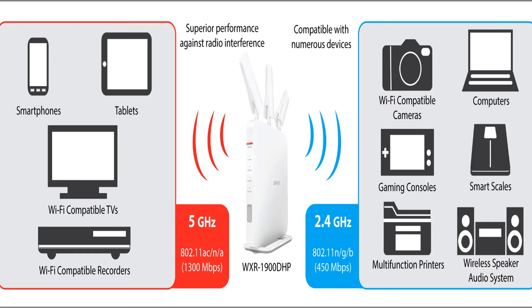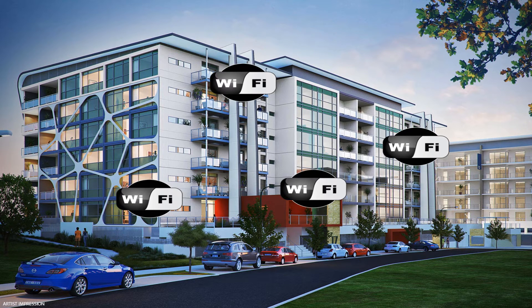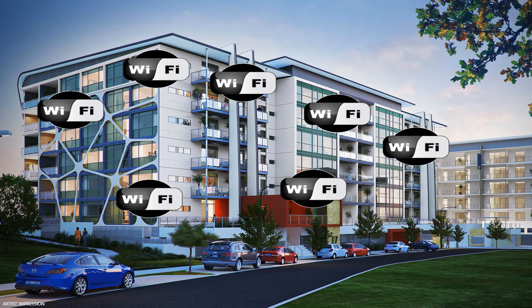We did not see the advantage of having the 5 GHz connection in my test, because I don't live in an area where there's a lot of wireless interference — like an apartment where you have several wireless connections interfering with each other. It's in that situation that the 5 GHz connection will be preferred.